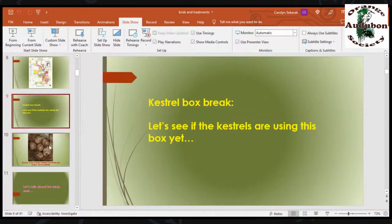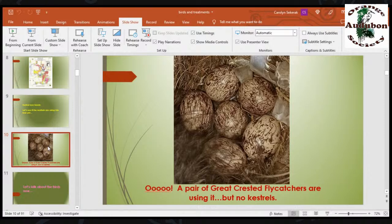It's time for a kestrel box break — let's see if the kestrels are using this box yet. A pair of great crested flycatchers are using it, but no kestrels. These are great crested flycatcher eggs — I took this photo this year when I checked the kestrel boxes. We have great crested flycatchers nesting in them every year. I think they are just the most beautiful eggs I have ever seen. One person thought they were ugly and wet looking, but I think they're beautiful.